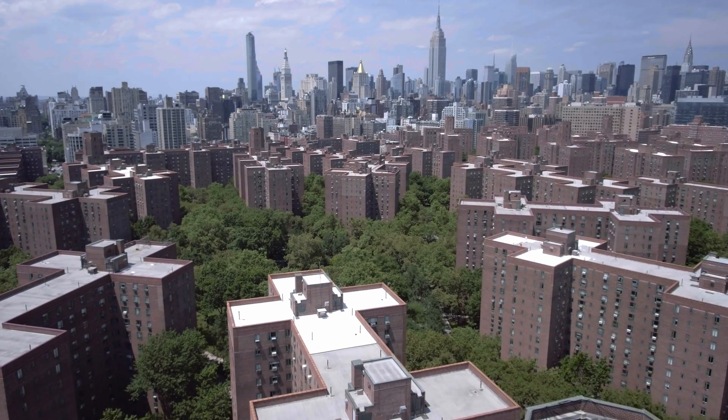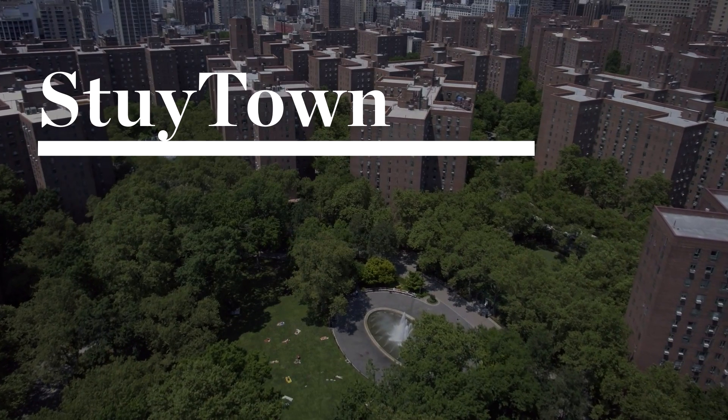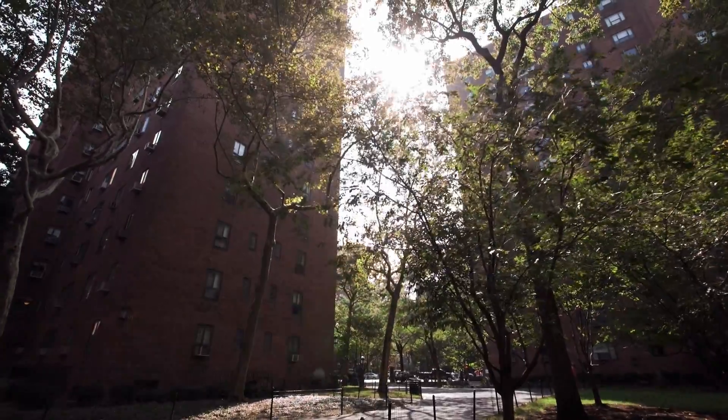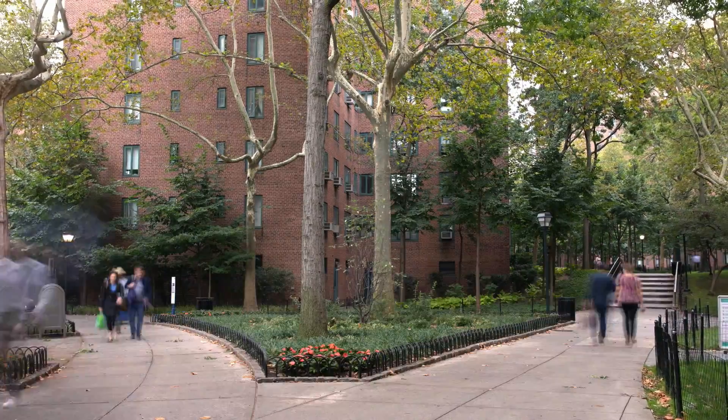Stuy Town is known as an oasis in New York City and we really want to build on that reputation by making it more sustainable. Stuy Town is a perfect laboratory for sustainability in an urban environment. You can afford to invest in something and then roll it out across the community.